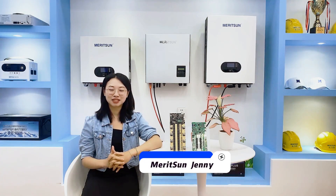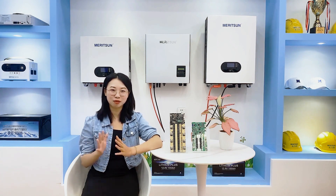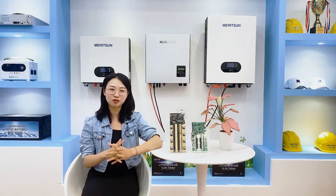Hello, this is Jenny from MedSignPower. As we know, lithium batteries are renowned for their increasing energy density and extending cycle life, making them an essential component in numerous diversities and industries.